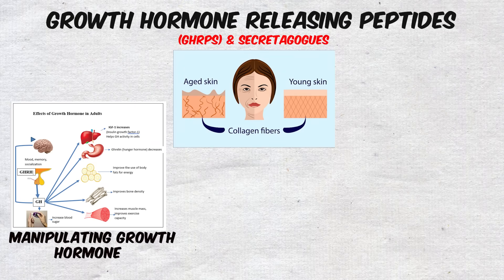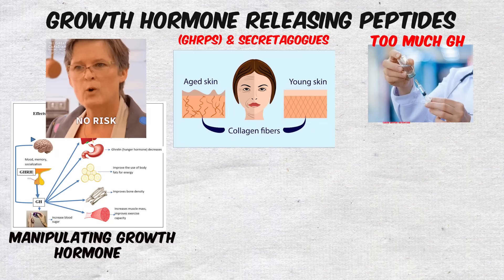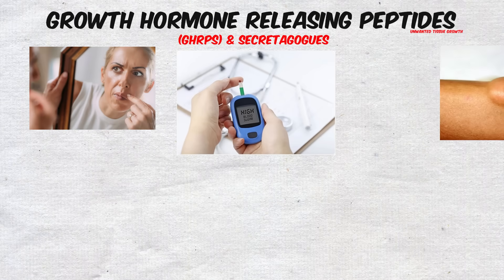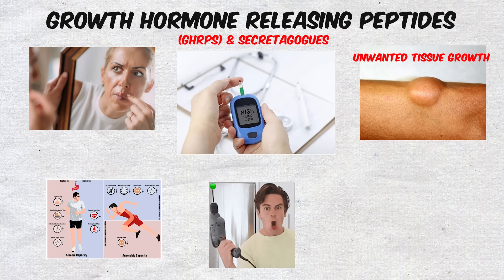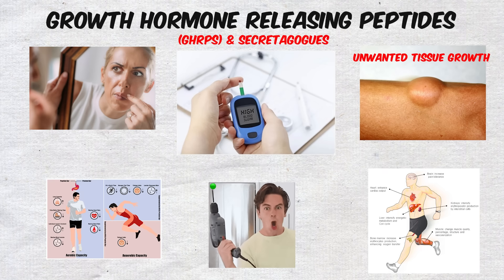However, manipulating growth hormone is not without risk. Too much GH in the body can cause water retention, increase blood sugar levels, or in extreme cases, lead to unwanted tissue growth. It's a powerful tool, which is why these peptides are closely watched in competitive sports and regulated by anti-doping agencies.